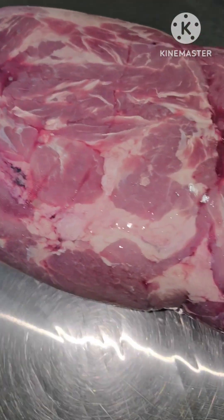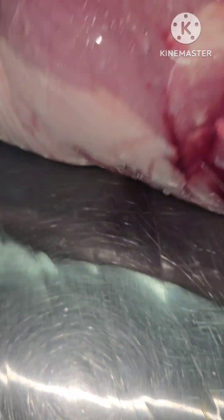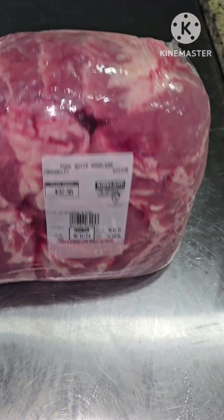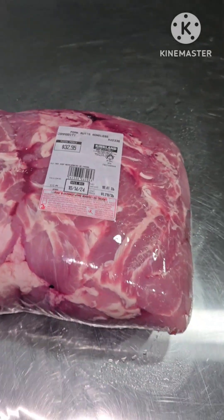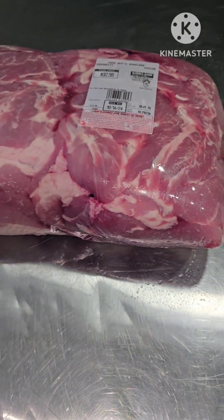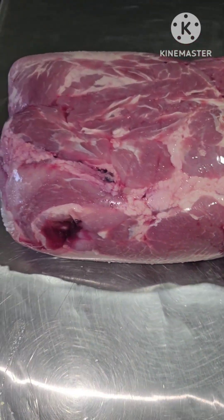This boneless butt right here is 20 pounds. That is at Costco. And this is what we're going to get — pulled pork tacos, jerk pork tacos and everything.